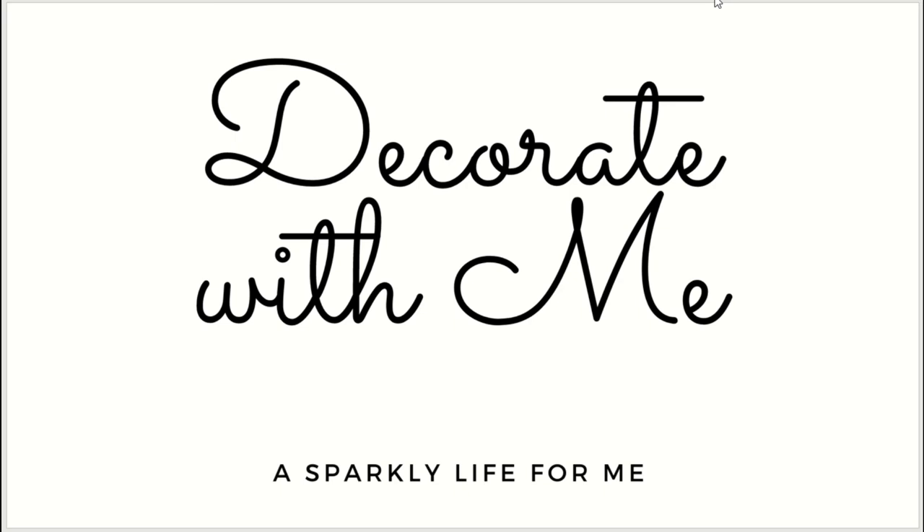Besides Bridgerton being a crazy popular series both in the books and now on Netflix, it's starting to influence things like home decor. If you track any of that stuff, you'll start seeing in the years to come — especially for 2022 and beyond — the Regency era popping up more and more. It probably won't knock mid-century modern out completely, but it's definitely infiltrating the market. We're already seeing it trend for weddings, parties, and celebrations.